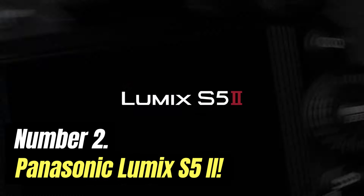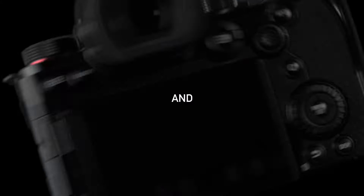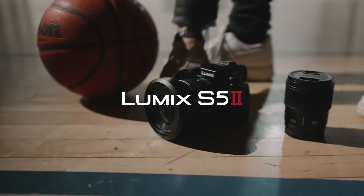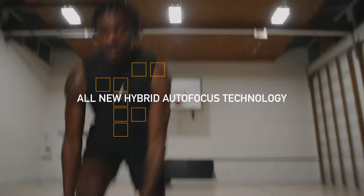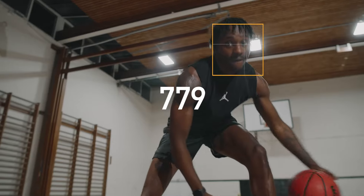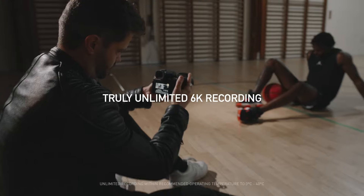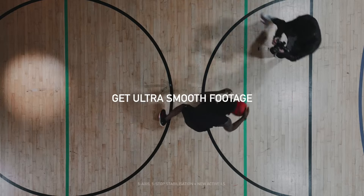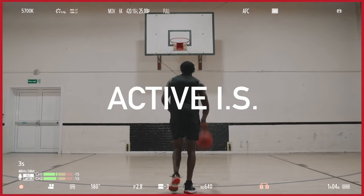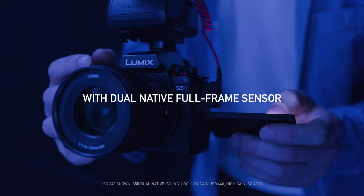Number 2: Panasonic Lumix S5 II. The Panasonic Lumix S5 II is a worthy successor to one of our favourite video cameras, the S5. Like the S5, the S5 II is marketed as a hybrid, but video is where it excels. In our tests, we found its 6K/30p footage rich and detailed with wide dynamic range. Its video capabilities are bolstered by 10-bit recording across almost all resolutions, plus the ability to record uncropped footage.